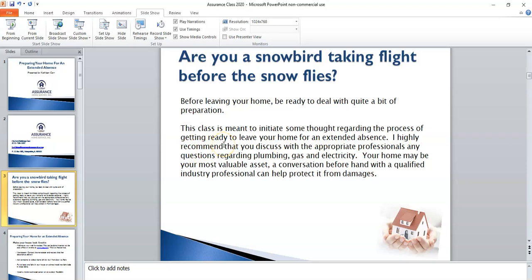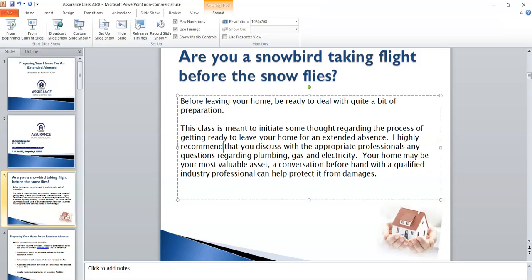I wanted to set the barometer for today's class. I know that when you're getting ready to leave, to go on vacation or go to a second home, it's always a bit of a hectic time. You want to make sure that you're making the right decisions with regards to the home that's going to be vacant. Today's class is meant to initiate some discussion and thoughts, and give you some really practical tips, as well as advice for what to do before you leave home, to minimize the risk of things that could go wrong when you're gone.